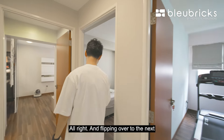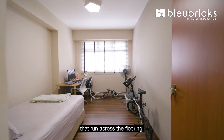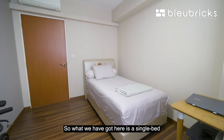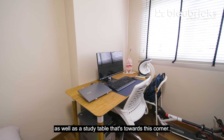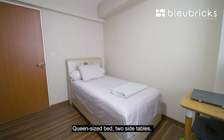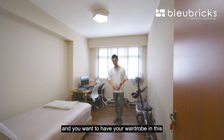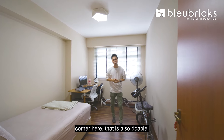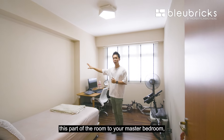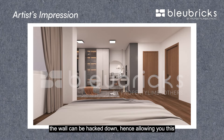Flipping over to the next common bedroom — basically a mirror image. Laminate flooring runs across the floor, with blinds and no built-ins. Currently there's a single bed and a study table towards the corner. This is a blank slate for you to configure to your own needs — a queen-size bed and two side tables will fit with absolutely no issue given the ample space. A wardrobe in the corner is also doable. One possible idea: if you want to connect this room to the master bedroom, this wall can be hacked down, converting the space into a walk-in wardrobe.